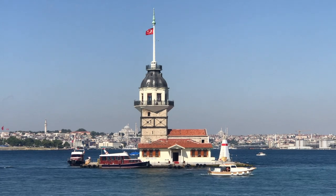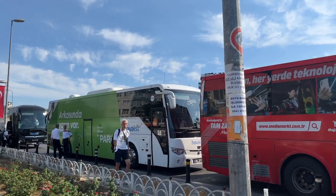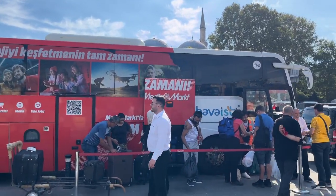If your hotel is near Taksim, you can go by Hava Ist bus. You can find the exact departure location of Hava Ist buses in the description section of the video.